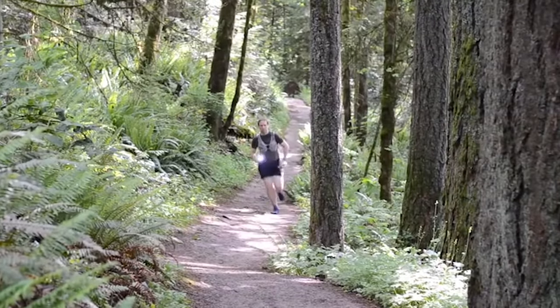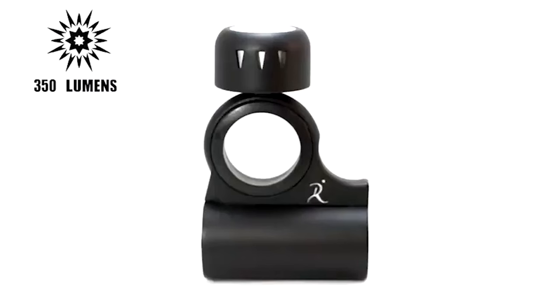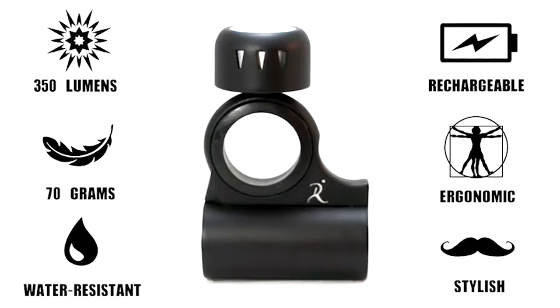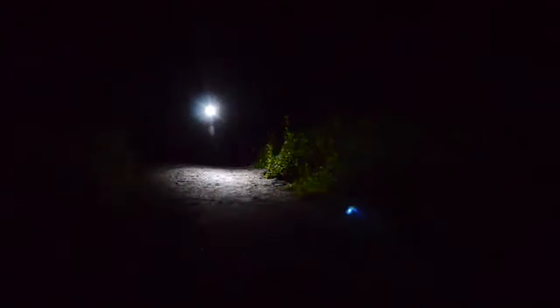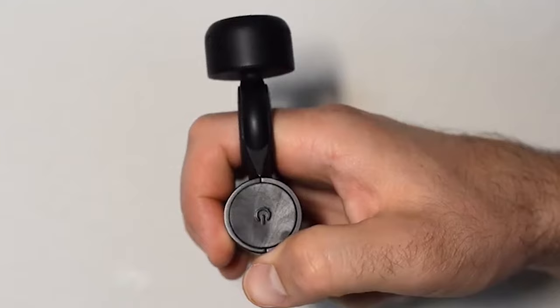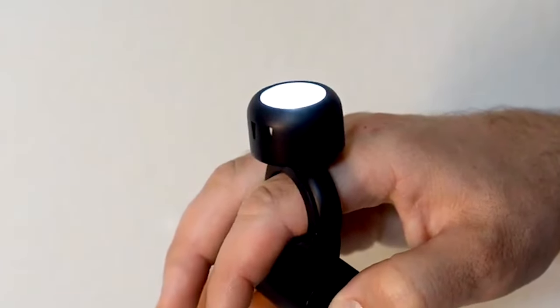Perfect for people who like jogging early or late due to a busy schedule, this ring-shaped flashlight with 350 lumens brightness is a reliable companion for runners in any weather or time. It's easy to wear — just slip it onto your finger. This hands-free flashlight ensures enough light for a confident and safe jog.